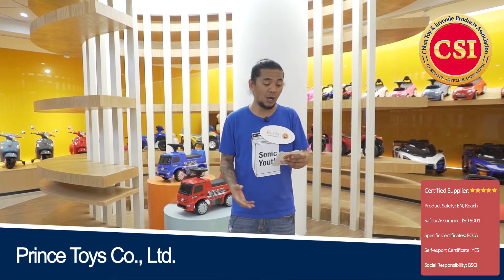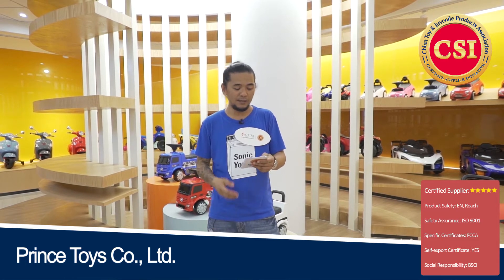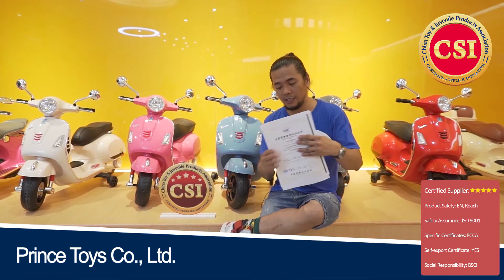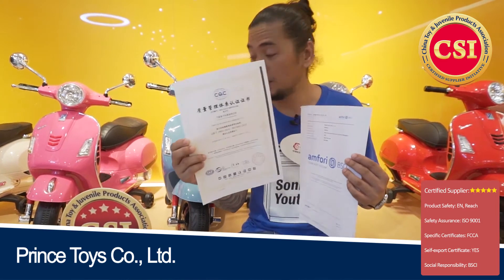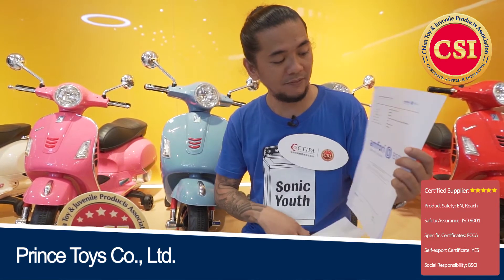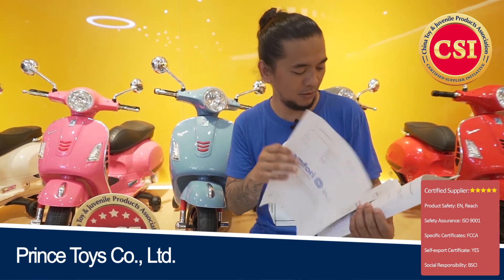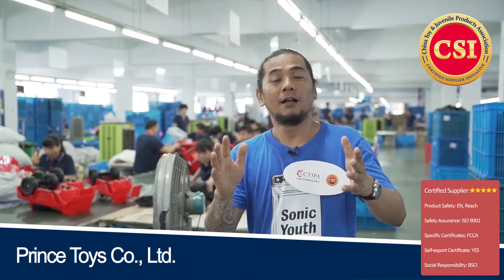They cooperated with brands such as Mercedes-Benz, Land Rover, Fiat, Lamborghini, and McLaren. This factory from Prince Toys is ISO 9001 certified, they also have their BSCI certification, and aside from that they have their 2020 scan audit report as well.